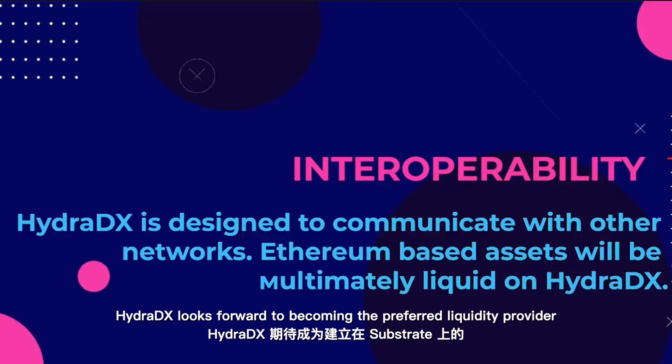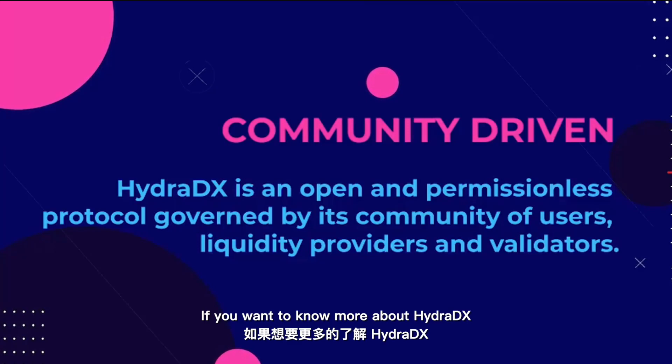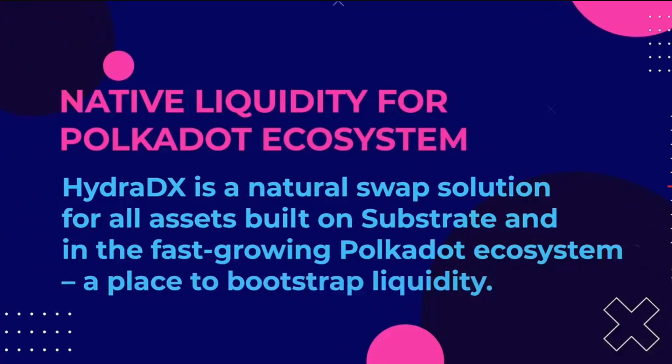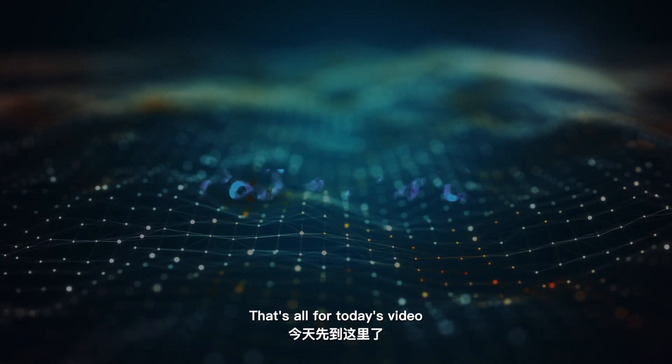HydraDX looks forward to becoming the preferred liquidity provider for all assets built on Substrate. If you want to know more about HydraDX, welcome to their official website for details. That's all for today's video.